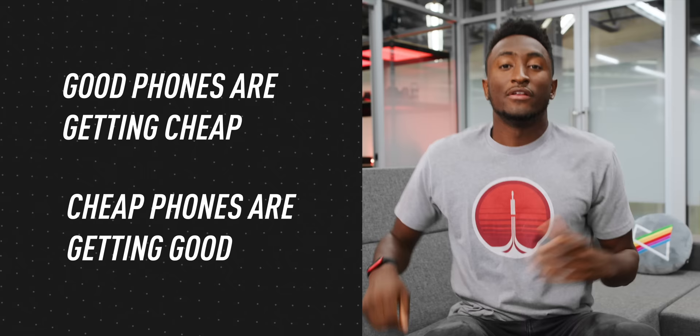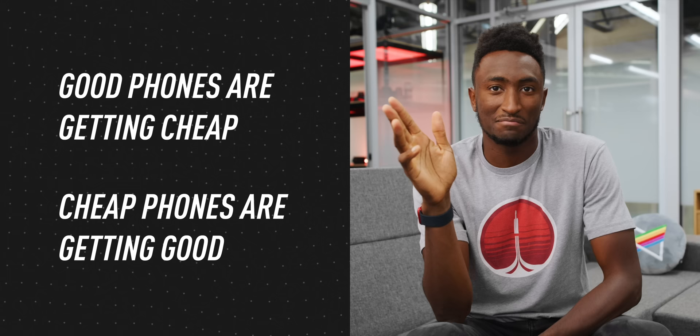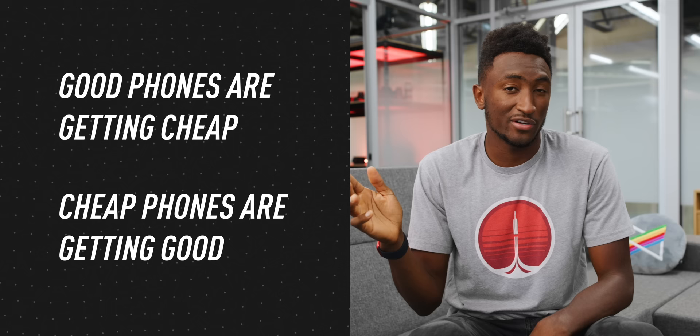Good phones are getting cheap and cheap phones are getting good. I've said that quote many times over the years, over the past thousand videos or so. But now with the highest-end phones ranging anywhere from fifteen hundred to two thousand bucks, it feels like the second half is more true than the first half.